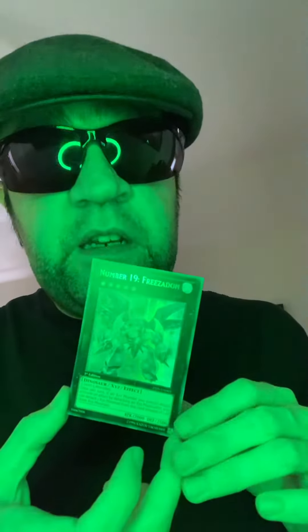I would say you could get this for $19,000, give or take. So this would be number 19 Freezerdawn for $19,000.